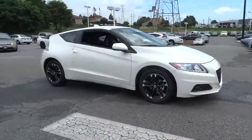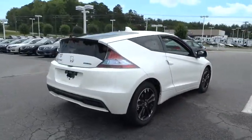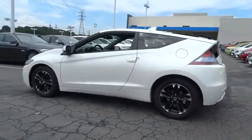The 2015 CR-Z. Hybrid thrill for a thrilling price. Honda combines sport and hybrid, and the car's striking lines make the CR-Z a great choice. Here are some of this vehicle's great options.